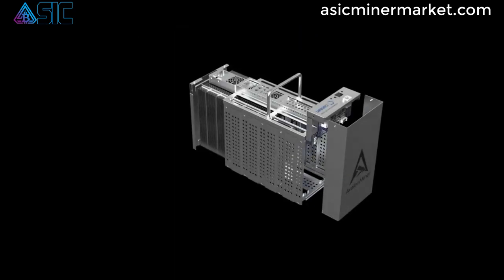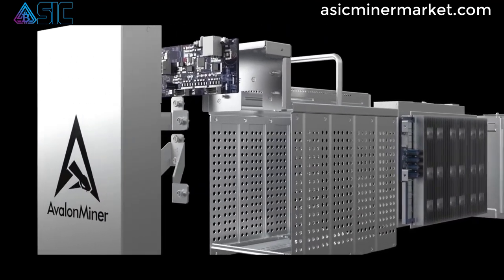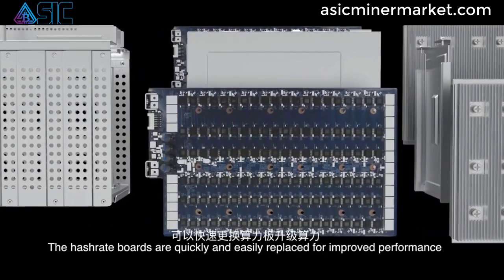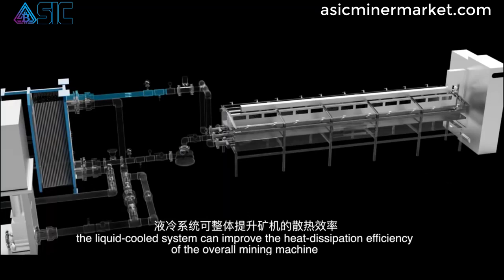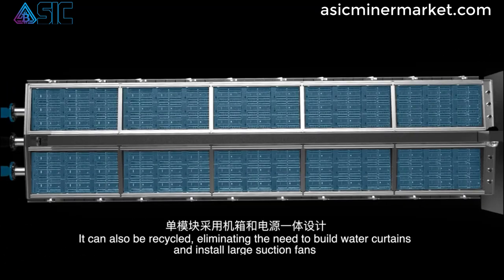The Canaan Avalon A1246 miner offers a compelling solution for efficient and profitable Bitcoin mining operations. With its high hash rate, energy-efficient design, advanced cooling mechanisms, user-friendly operations, and durability, this miner can help you optimize your mining operations and maximize your mining profits.